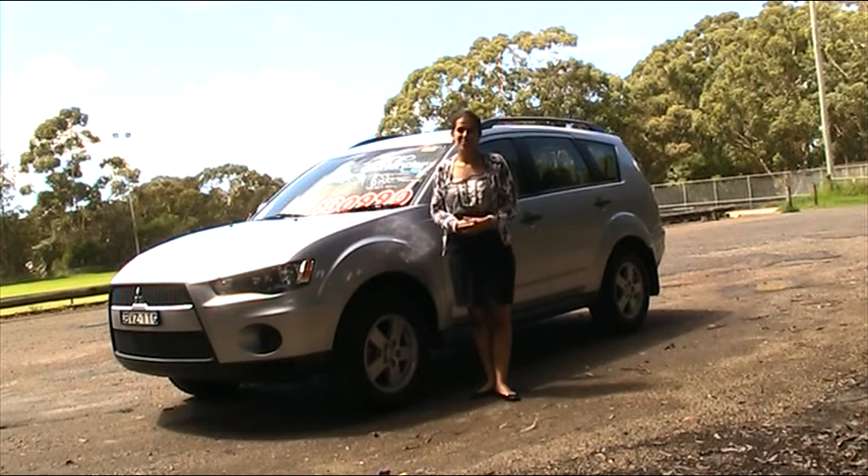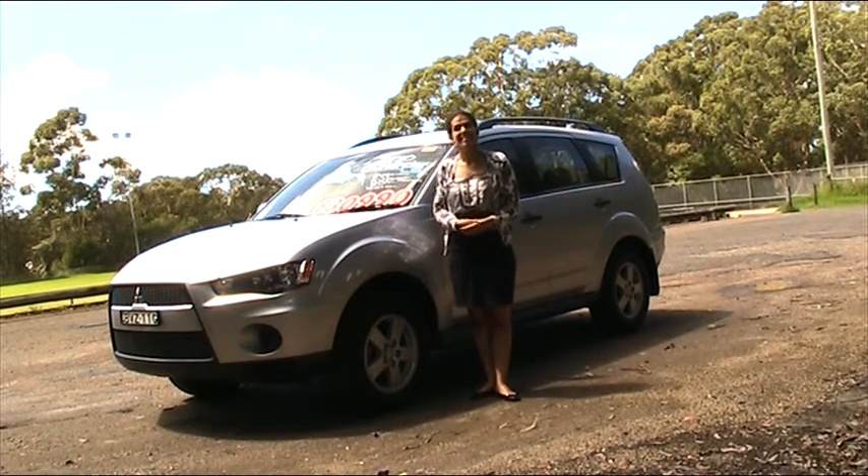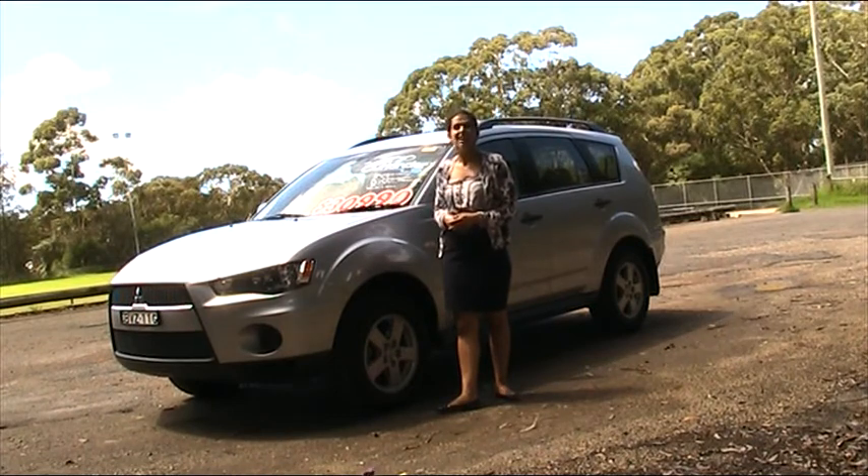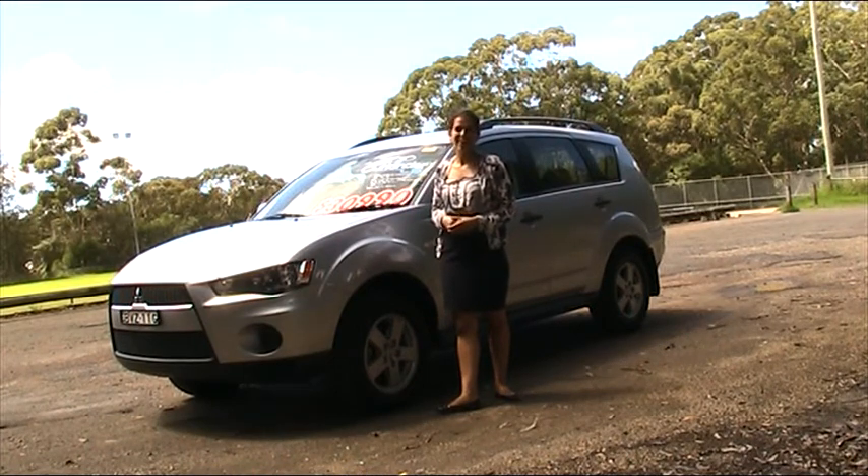Hi, my name is Kimberly and I'm from the Aalto group in Pennant Hills. Today I'll be showing you around this 2010 Mitsubishi Outlander. So let's take it for a drive and see how it handles.